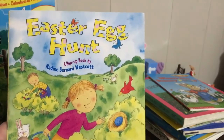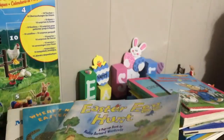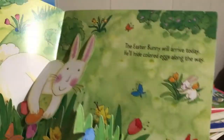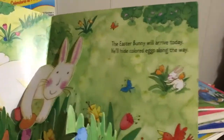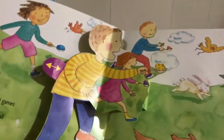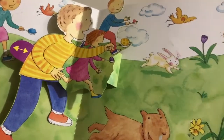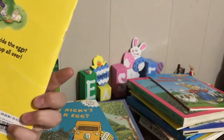We've got Easter Egg Hunt — this one's a pop-up book, which is good. Sometimes kids have a hard time paying attention for a flat book, but they will look for a pop-up or a lift-the-flap. It's a rhyming one as well: 'Easter Bunny will arrive today, he'll hide colored eggs along the way. Songs and games and Easter Day races will hunt for eggs in all different places.' Lots of prepositions in this one, so it's a nice engaging one. I can't remember where I got that one.